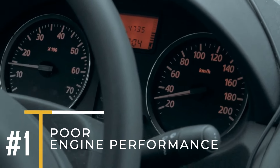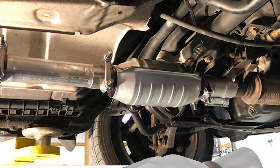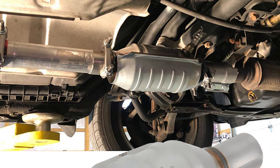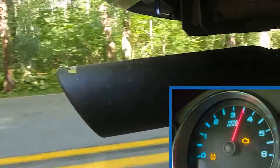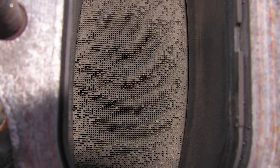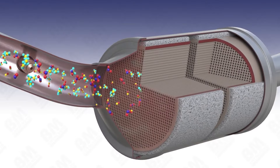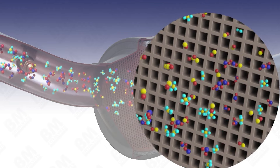Number 1: Poor Engine Performance. When your catalytic converter starts to fail, you might notice a drop in engine performance. Your car might feel like it's lost some power, struggle to speed up, or have trouble maintaining its pace. This happens because the converter gets clogged or damaged, which slows down the exhaust flow and makes your engine run with difficulty.